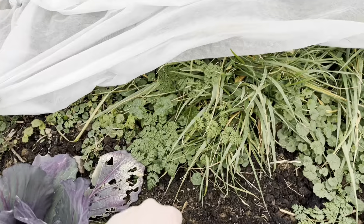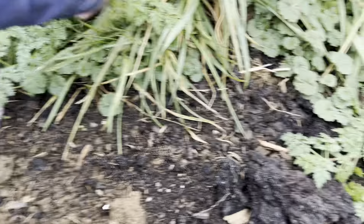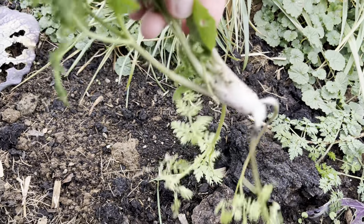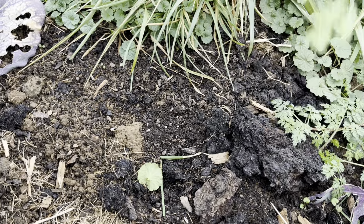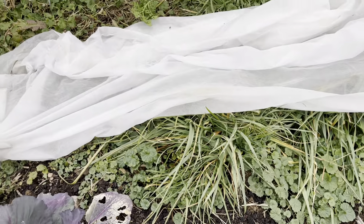That is more adult poison hemlock. Might as well show you a decent specimen of it. That one doesn't have the purple — well, it has a couple. If you look right here, you can see some of the purple splotches, but unfortunately they look remarkably similar to carrots unless you have carrot greens side by side.